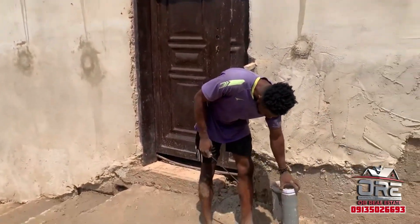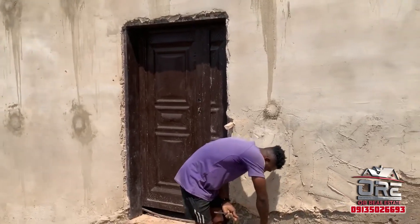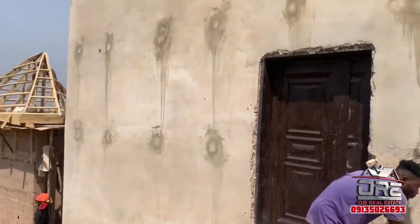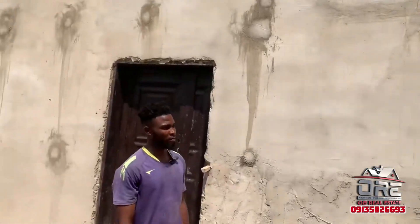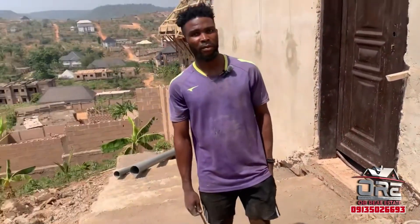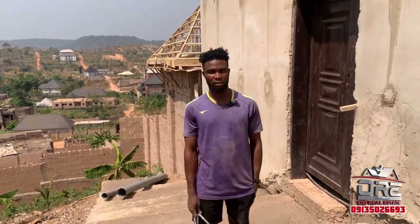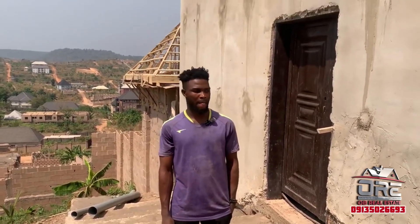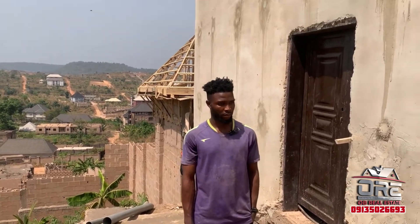To everyone watching this video, don't forget that the OBI Real Estate team can help you handle any building project. This gigantic duplex you are seeing is being handled by our company. If you want us to handle your building project or buy very good land, our number is at the top right of the screen. You can call immediately and connect with us for all types of building projects.